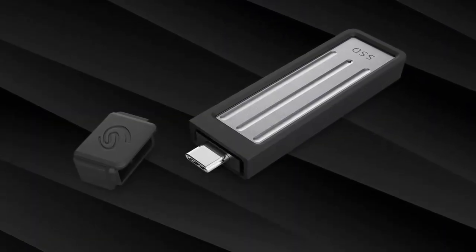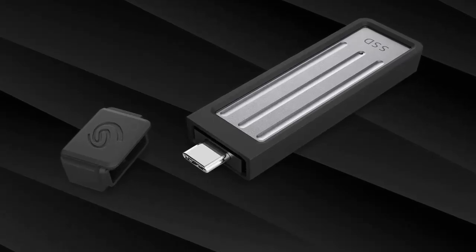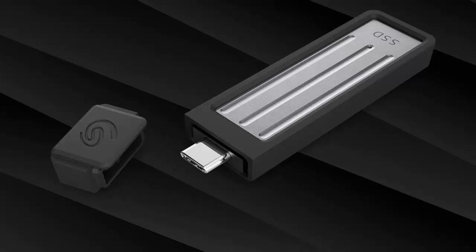In a world where speed and storage matter, Seagate has just dropped a game changer: the ultra-compact SSD. It's tiny, powerful, and ready to transform how you manage your data.